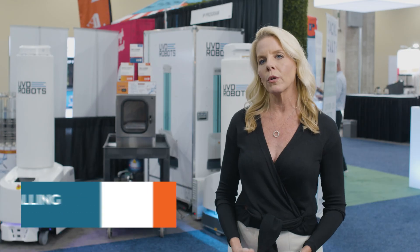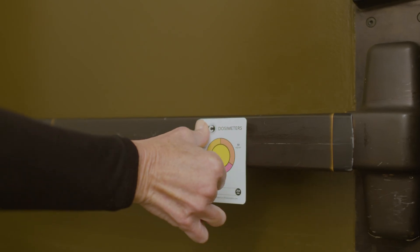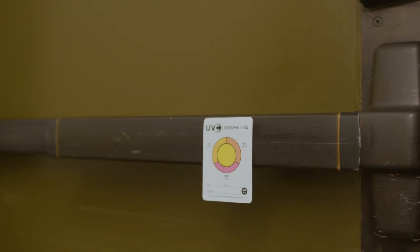Ateleco is a Swedish-based company and we manufacture UVC dosimeters. We're the world leader in this colorimetric technology that basically makes ultraviolet disinfection visible.